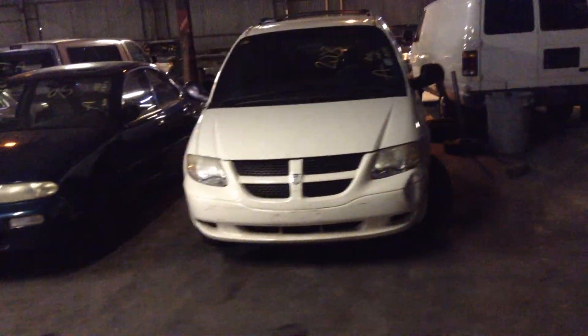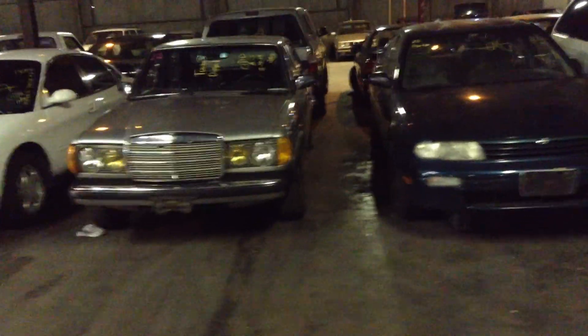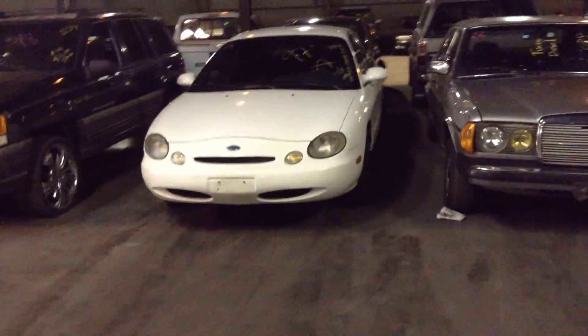Right off to row two. First vehicle, row number two, is number 20: a 2003 Dodge Caravan, white. Number 21, 1995 Nissan Altima, green. Number 22, 1984 Mercedes 300D turbo diesel. And number 23 is a 1997 Ford Taurus, white.